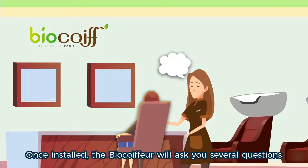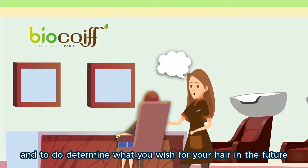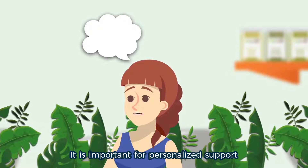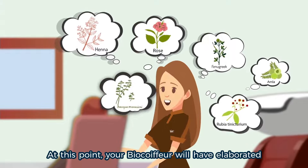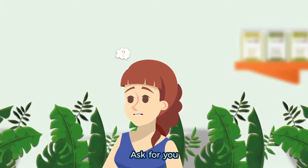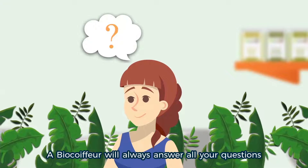Once installed, the BioCoiffeur will ask you several questions to find out about your hair history and to determine what you wish for your hair in the future. We recommend that you answer these questions precisely — it is important for a personalized support. At this point, your BioCoiffeur will have elaborated your customized formula to obtain the color of your choice. Please don't hesitate to ask all the questions that come to mind. Our BioCoiffeurs will always answer all your questions.